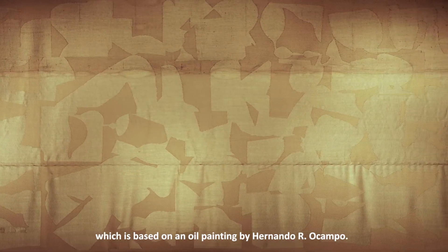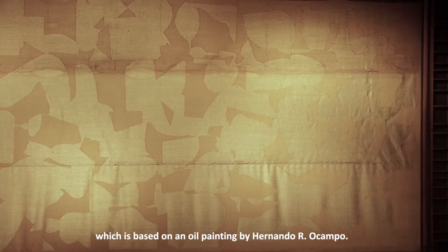The idea to transpose an artwork into a tapestry follows the concept of the main theater curtain, which is based on an oil painting by Hernando R. Ocampo.